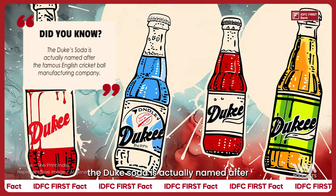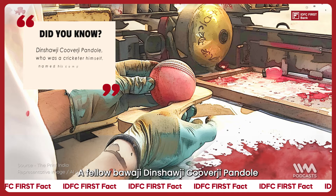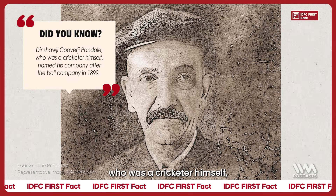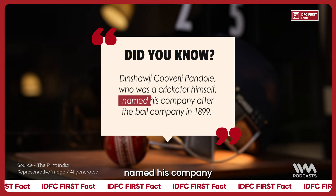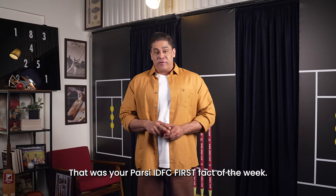Talking about balls, did you know that the Duke's soda is actually named after the famous English cricket ball manufacturing company? A fellow Baba Ji, Dinshaw Ji, Koober Ji Pandol, many thousands of years ago, who was a cricketer himself, named his company after the ball company in 1899. That's right — that was your Parsi IDFC First fact of the week.